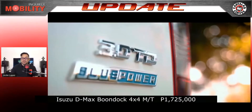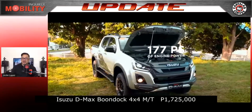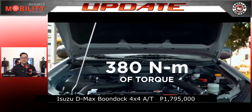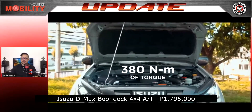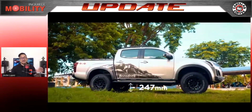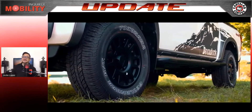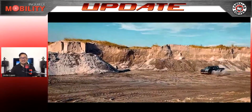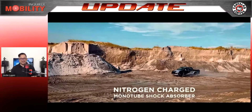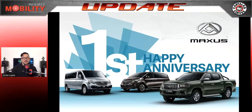The Isuzu D-Max 4x4 Boondock Edition retails at 1,725,000 pesos for the manual variant and 1,795,000 pesos for the automatic variant. It also comes with a 95,000 peso discount until the end of June. Log on to isuzuphil.com to book an appointment and check out the Boondock Edition.